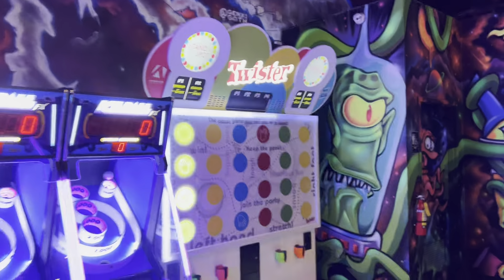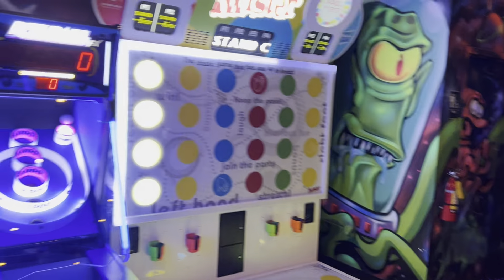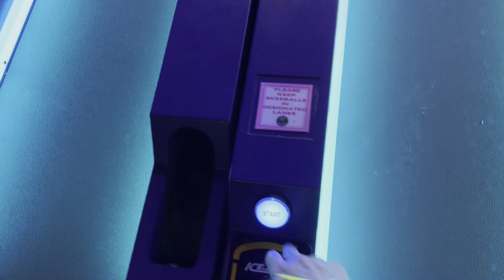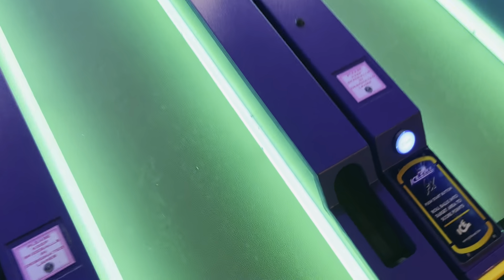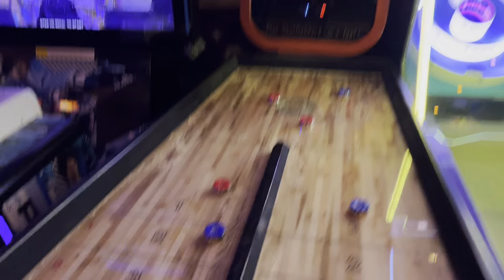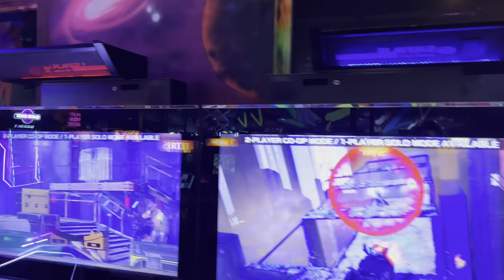They have a Twister here, which is pretty cool. You can actually practice some of the games you'd see at ticket arcades. They have six Ice Balls - again, they're all on free play, literally every single one, so you can practice the entire day. They have a Champion Shuffleboard and then the Elevator Action Invasion.